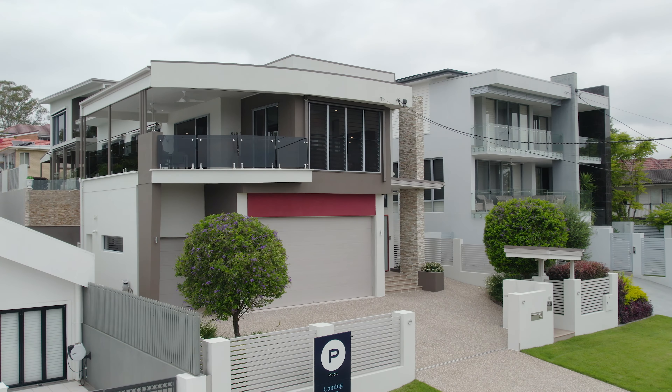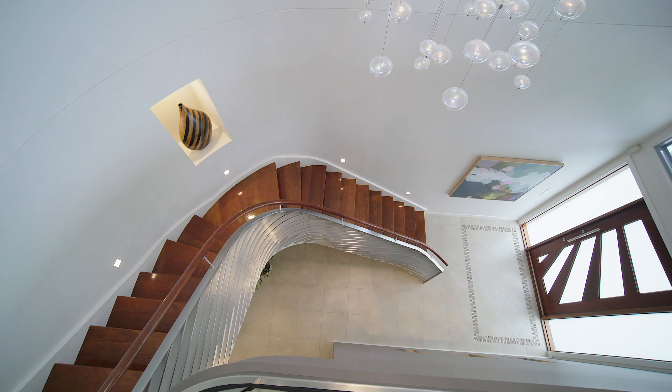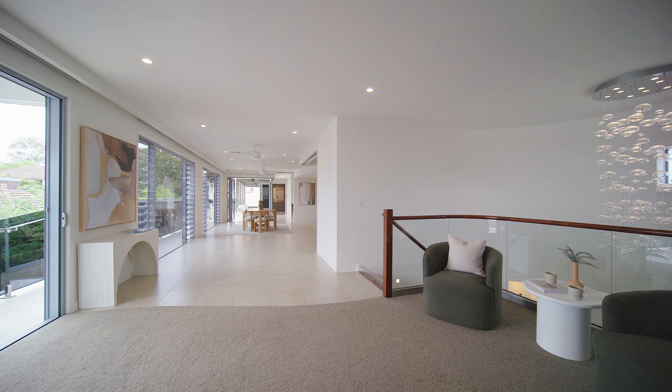Joanna Nerdis from Place Camp Hill. From the minute that this home was built, I have driven past and hoped that one day I would be invited in. And I have the pleasure of launching 46 Sirius Street, Cooparoo to the market.